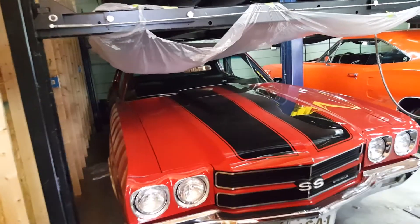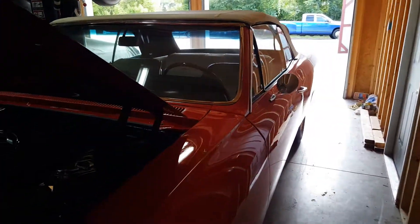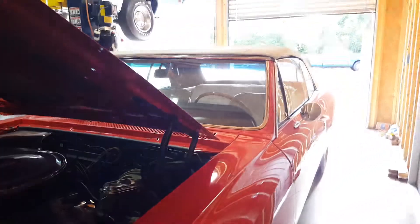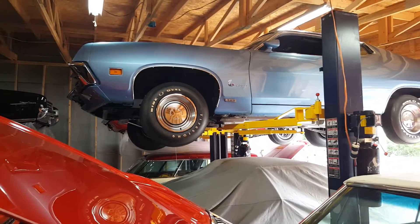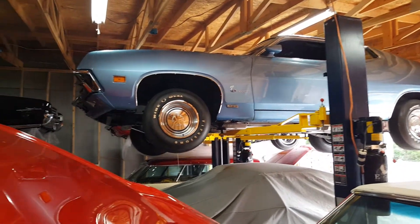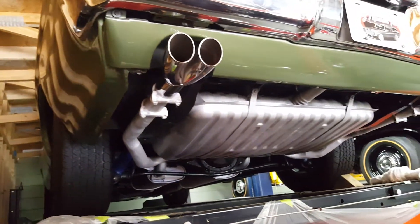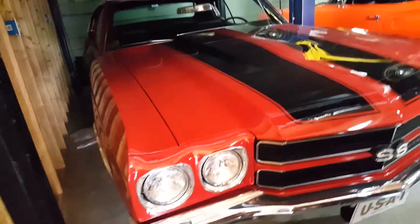Here at Smoky Mountain Traders and they have got an amazing selection of anything you can imagine. Here's a 396 Super Sport Chevelle — looks like about a '66 or '67 model. You got a Cobra up there, 429. I'm not sure what this is up here; not familiar with everything for sure.